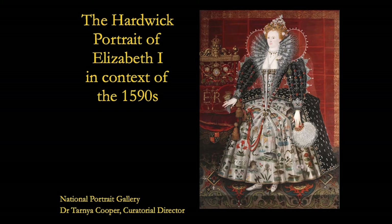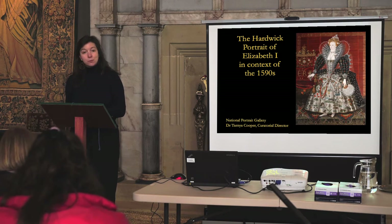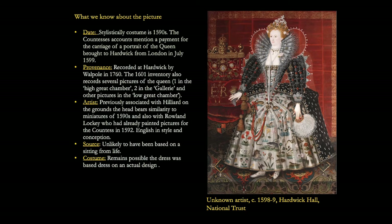This talk will consider the context of production of the full-length portrait of Elizabeth I wearing the remarkable sea monster dress. It will touch on the technical analysis of other portraits of Elizabeth I and explore the questions that remain about the production and purpose of the Hardwick portrait. There are still many more questions than answers, and what we can most usefully do as art historians is to ask the right kind of questions to explore and unpick assumptions about workshop production.